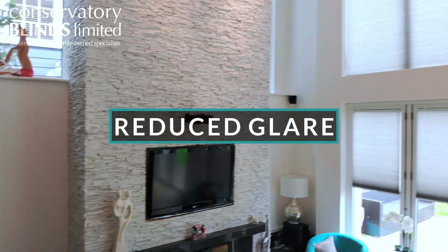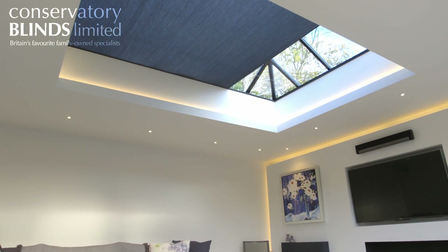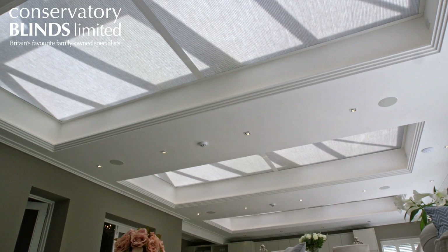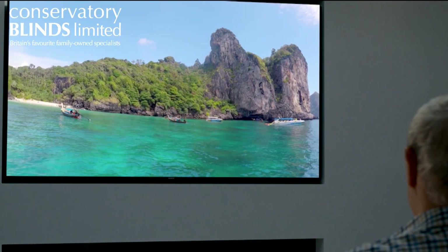Reduced glare. It is a popular choice for many to transform their conservatory into a living area with a television. However, with increased sunlight can come annoying glare. We have specially designed a range of blinds to reduce glare in conservatories so customers can relax and watch their television without the glare from the sun getting in the way.